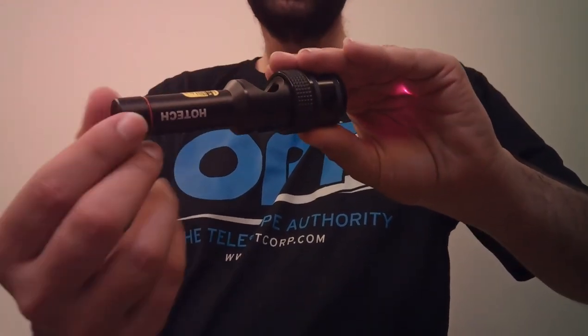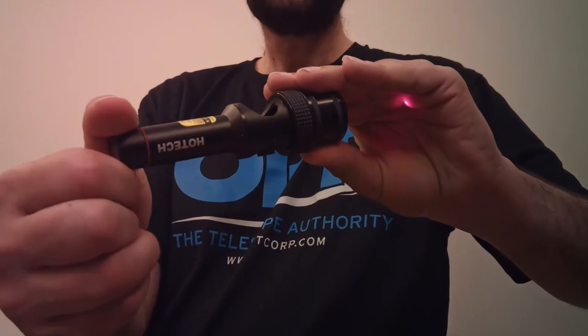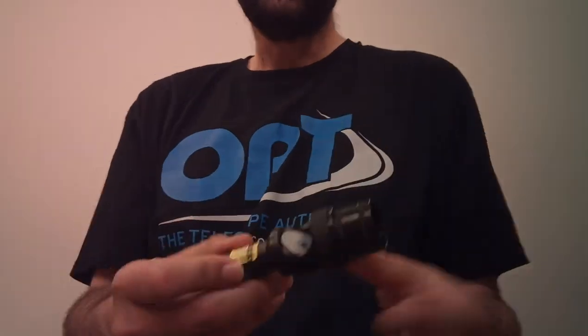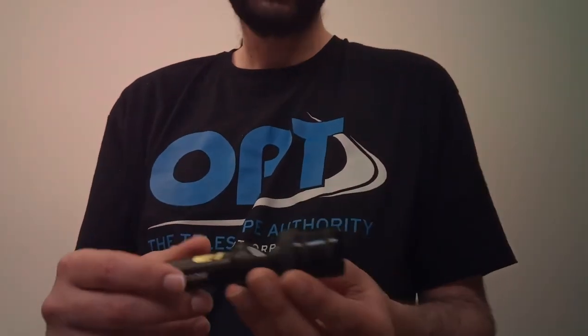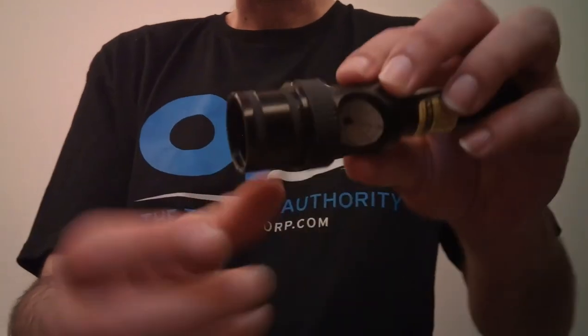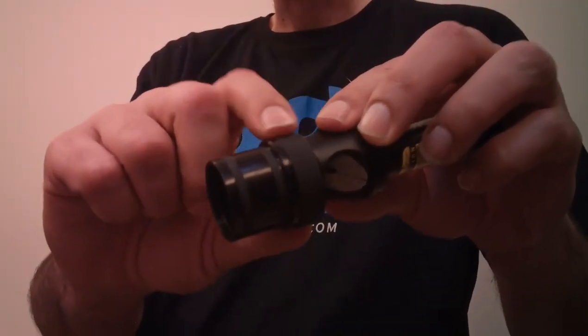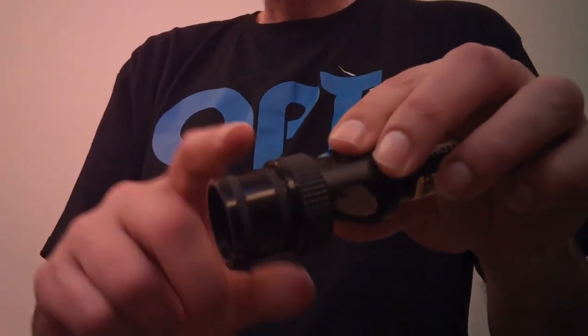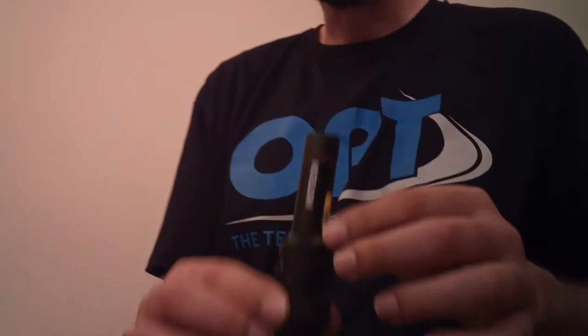This round circle on the collimator is the one that fastens it to the eyepiece shaft of the telescope. Let's go and show you the collimation process and compare it with the cheap ones.